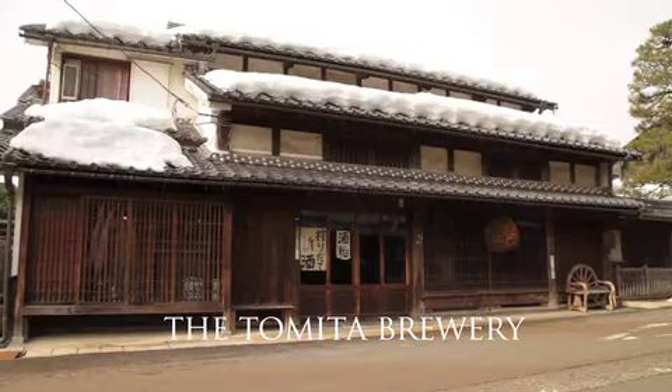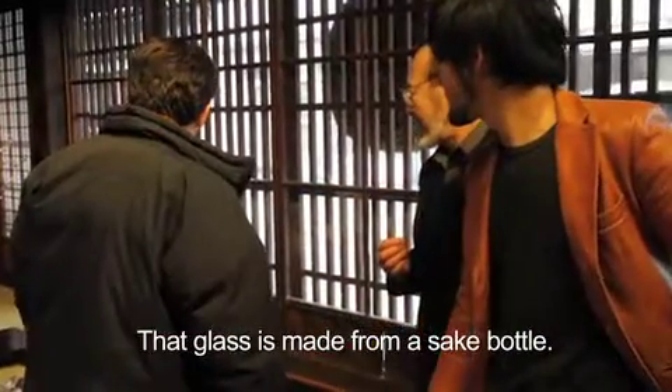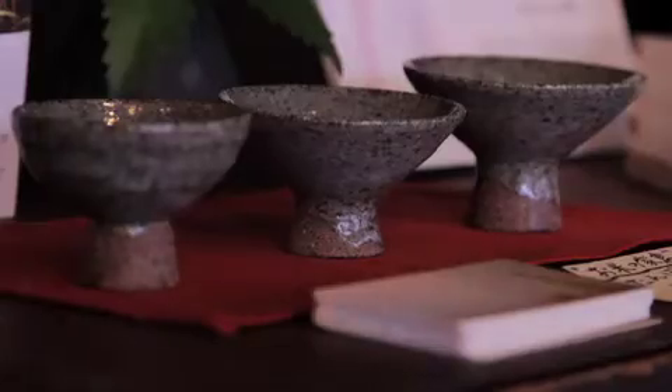Founded in the 1540s, the Tomita Brewery is the third oldest sake brewery in Japan. It is managed by the 15th generation of the family, Yasunobu Tomita, under the guidance of his father Teruhiko. The front of their brewery is a shop where they sell their sake and locally made crafts. They have a candle made of rice powder, a glass made from a recycled sake bottle, and a cup made of clay from their rice field — so you can drink sake from the field with a cup from the field.